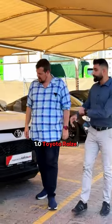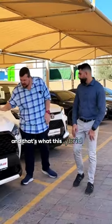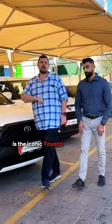Let's start with the beautiful Toyota — I love the name on this car, but what I love even more is fuel economy, and that's what this hybrid will give you. This of course is the iconic Toyota Corolla Cross.